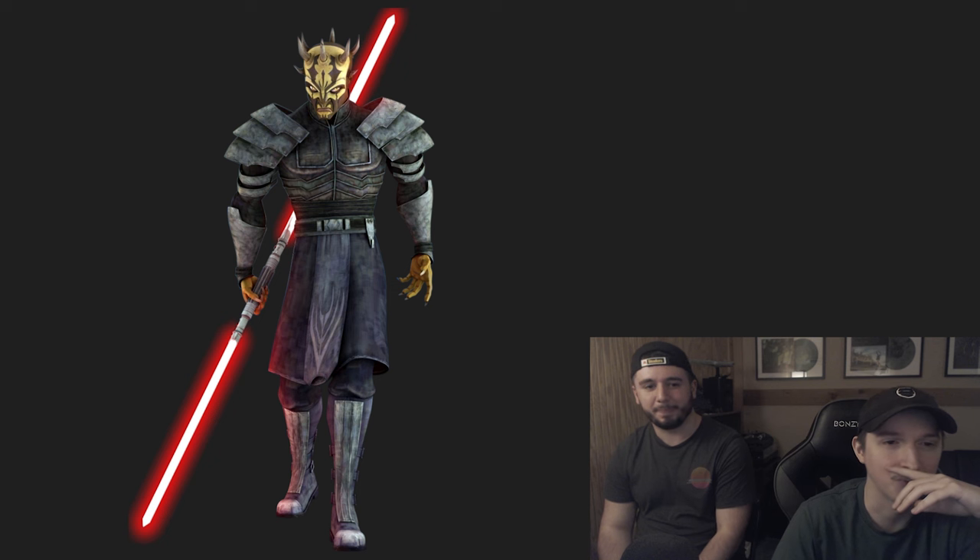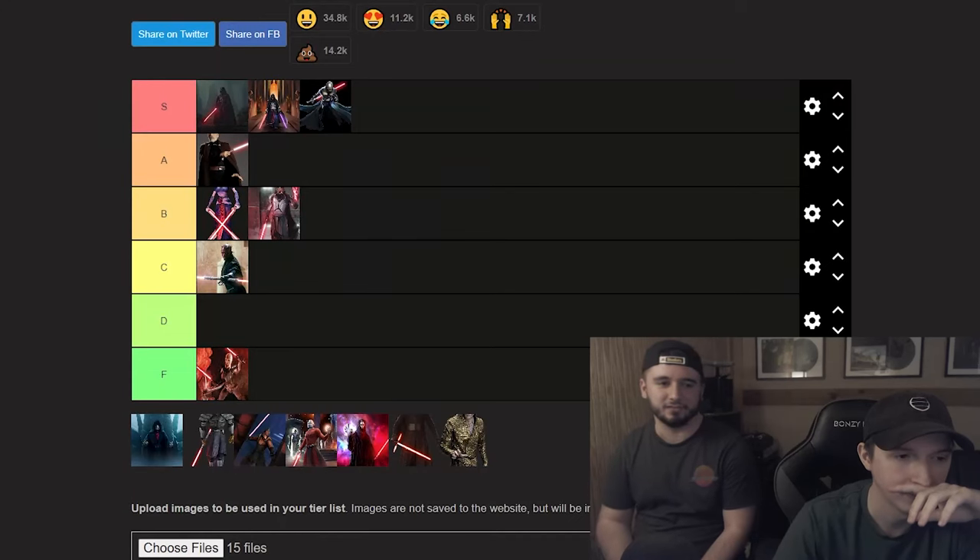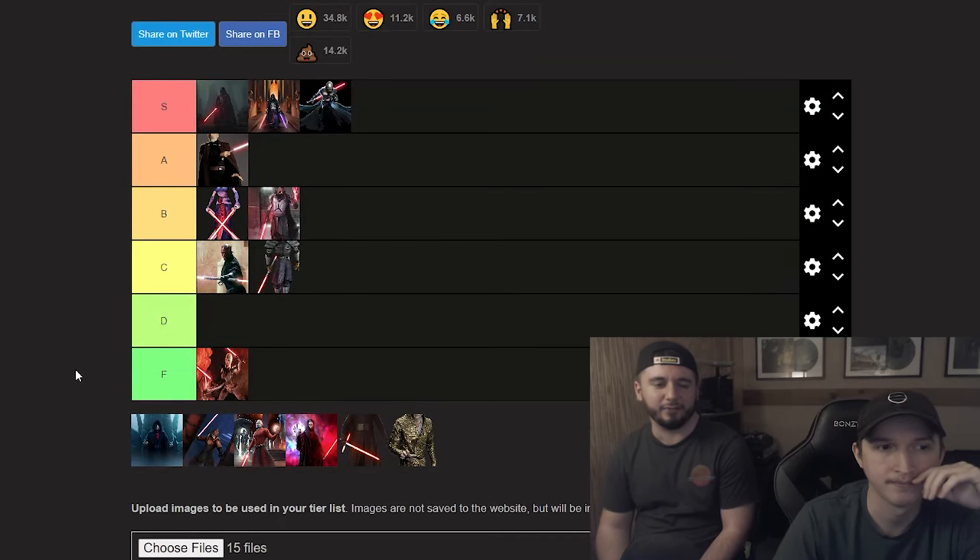Up next, Savage Opress. I want to put him with Darth Maul honestly. He looks cool but I'm not huge on it. The shoulders work for him because he's a bulkier character. Is C fine? Yeah, I'll go C. He's on the same tier as Maul. Savage goes in C.